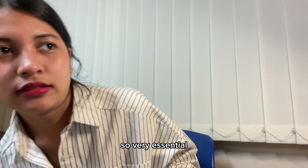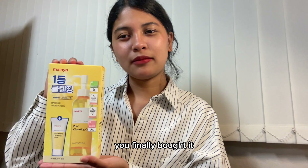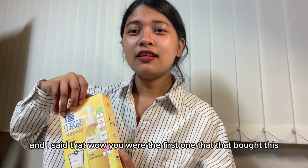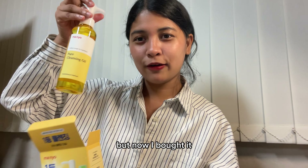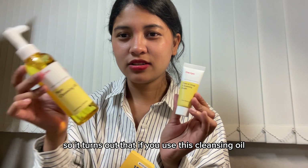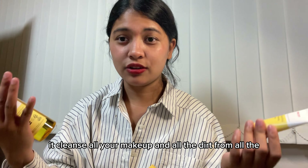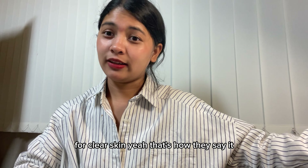For skincare from Olive Young, I bought the cleansing oil double-cleansing oil — it's really the talk of the town since it came out, and even my friends already have it. I've been really wanting to buy this and finally got it. It's a cleansing oil that comes with a little cleansing foam. It cleanses all your makeup and dirt after a long day outside, and it helps your skin stay clear.